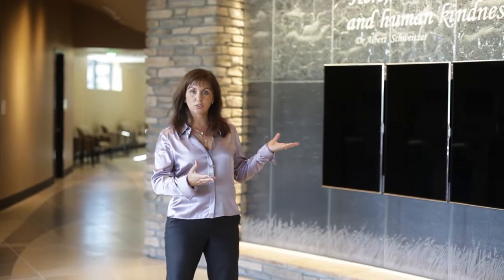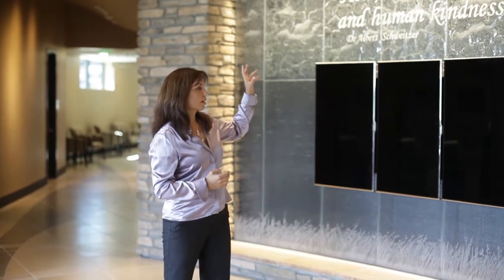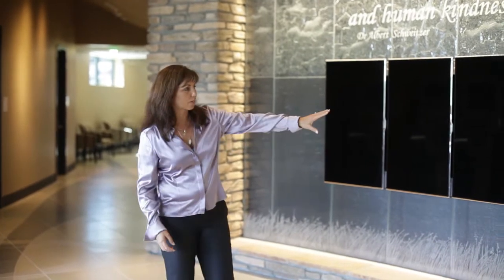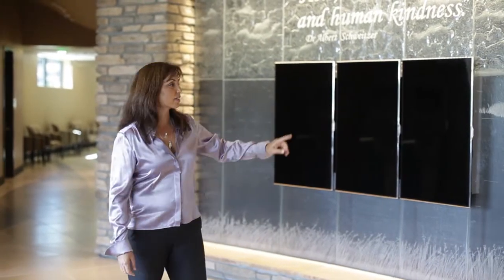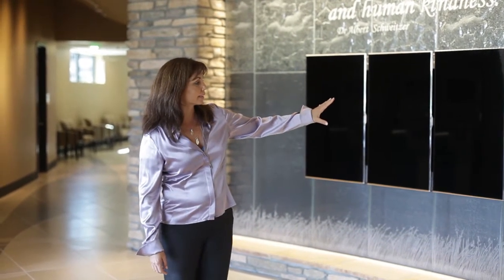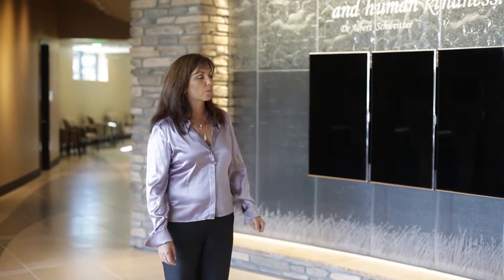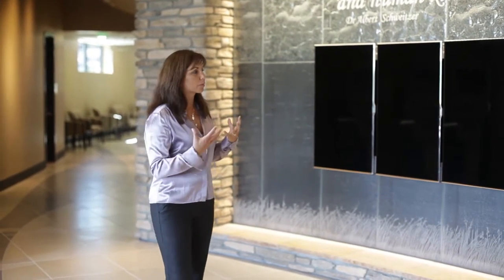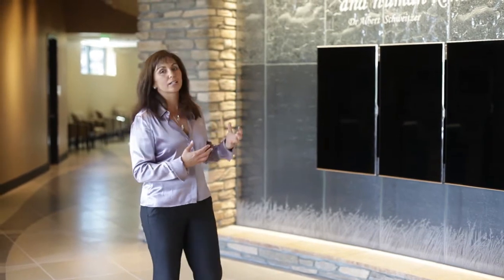When we had the opportunity to do the main art for the lobby, this was really important to us. If you look very closely at the etched illustration here, this is Lake Chabot — an image of Lake Chabot in the glass, taken by Wanda Worthington of Worthington Photography in Castro Valley. It's really celebrating our local community and letting them know that you will always find light, health, and human kindness here at Eden Medical Center.